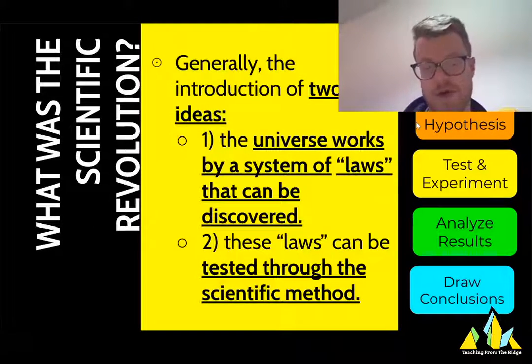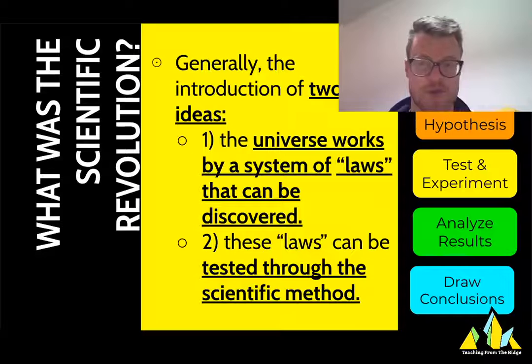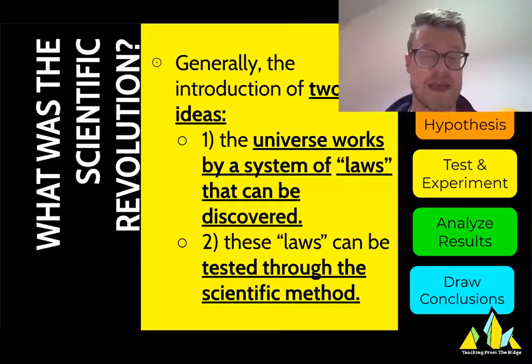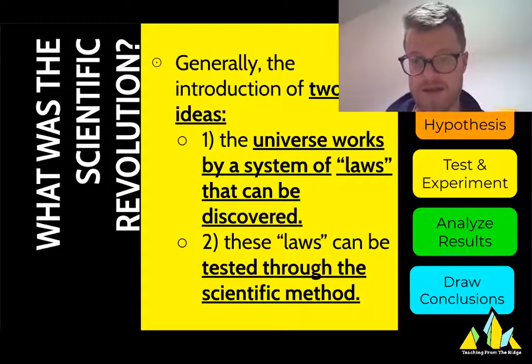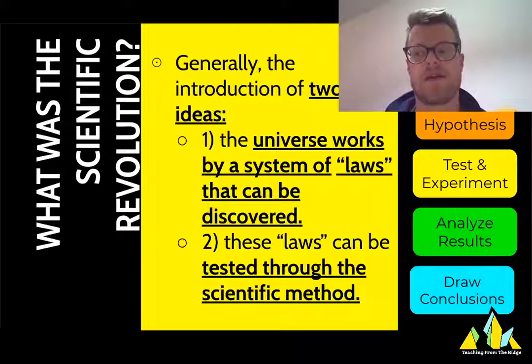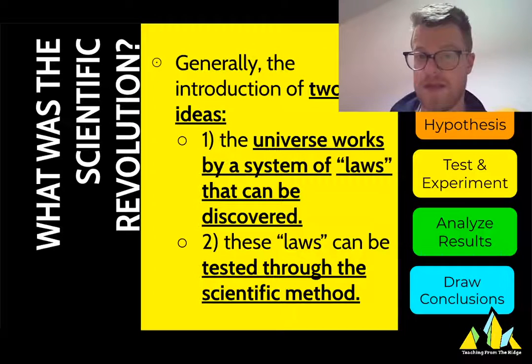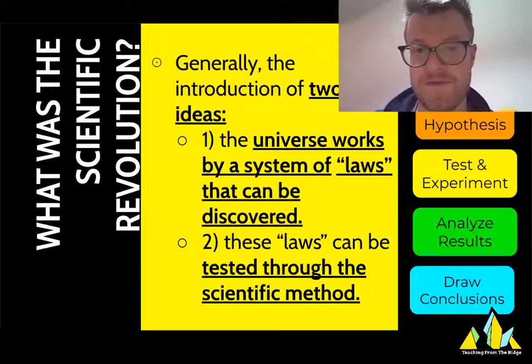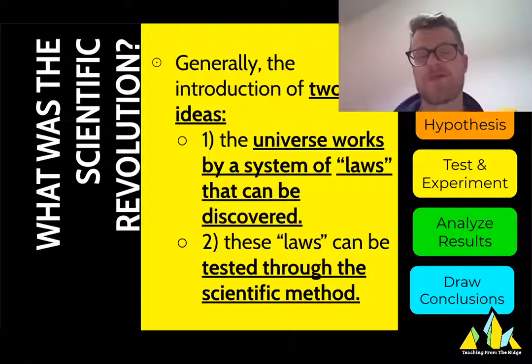What is the scientific revolution? Well, most historians point to two things. Number one, it's the introduction of the idea that the universe works off a system of laws that can be discovered. And second, these laws can then be tested through the scientific method. Later you're going to see people take this idea and start applying it to human beings, life, government, and things like that.